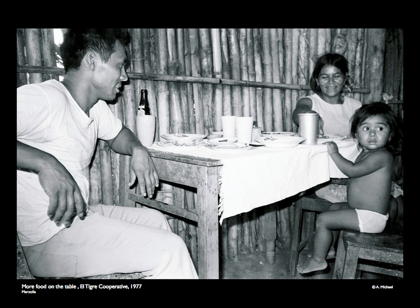The next picture is a co-op family: Don Mario, his wife, and daughter sitting down for a meal of corn tortillas, beans, rice, chicken, and greens. This was a feast compared to many rural families who, if they were lucky, would have only tortillas and beans.